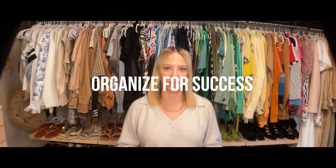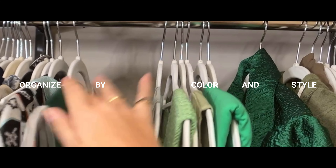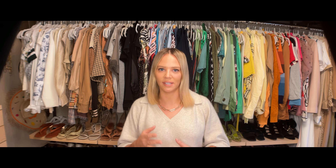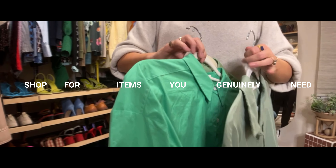Step seven: organize for success. As you are reintegrating items back into your closet, consider organizing by color and style. This will help reveal if you have too much of the same thing or lack options in a specific category. It will also simplify getting dressed, especially if you incorporate a system like the Marie Kondo method. Once you're aware of everything you own, you can shop with intention and consume more responsibly by choosing items you genuinely need.